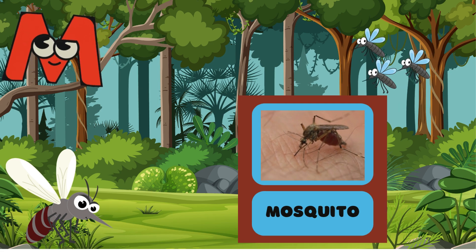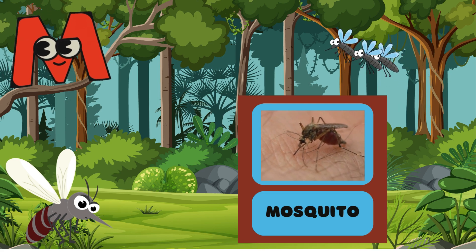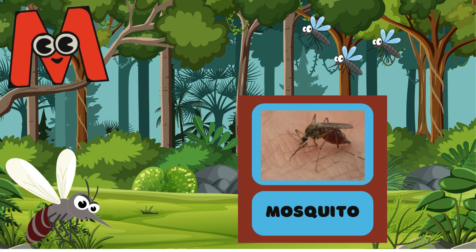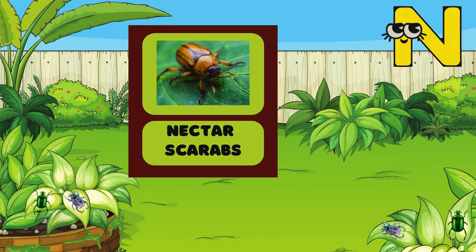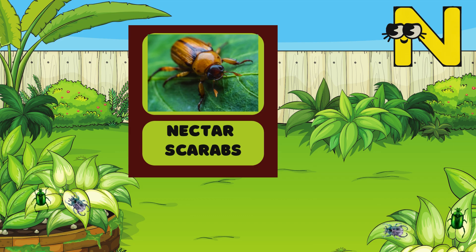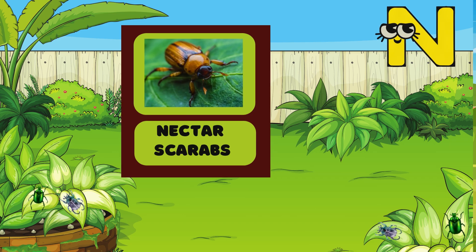M is for Mosquitoes! Mosquitoes like to fly at night! Can you pretend to flap your wings like a mosquito? N is for Nectar Scarabs! Nectar Scarabs like to eat plants! Munch, munch, munch!